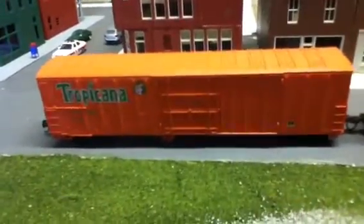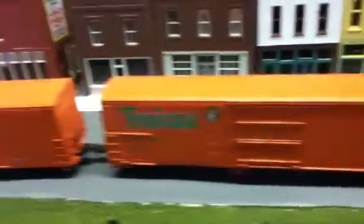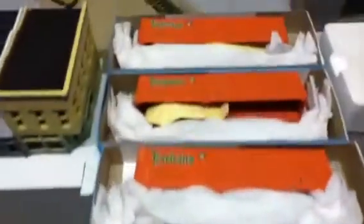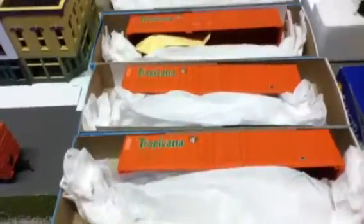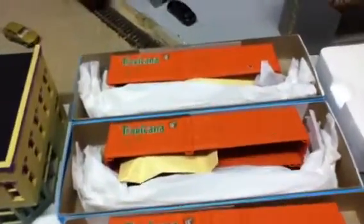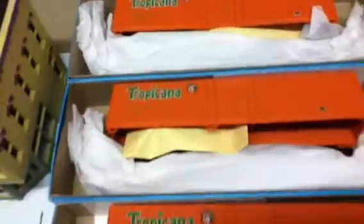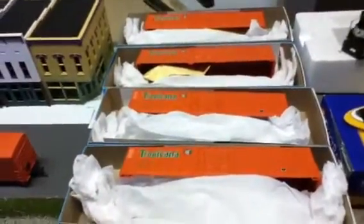I bought these two Tropicana Juice cars like a month or two ago at the same store. And I bought four more of these juice cars. They're all brand new, as you can see. They're good kits. They don't make these anymore, so I'm trying to buy as many as I can. They've still got quite a few left, so I'm going to go back there eventually and get the rest of them.